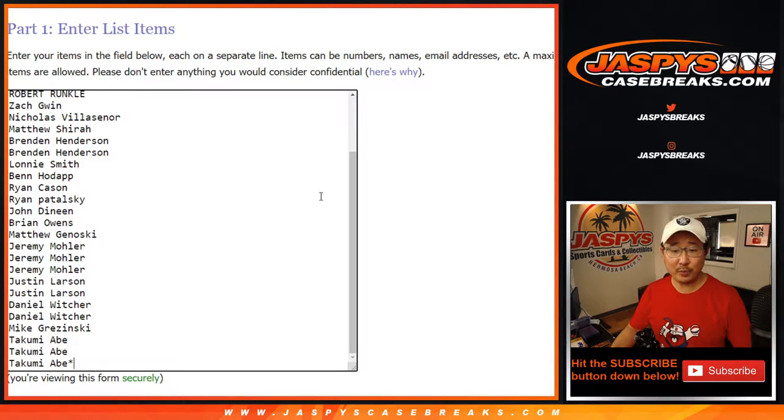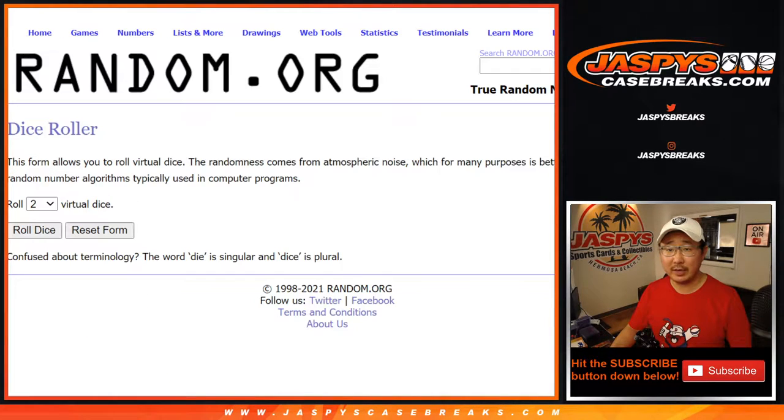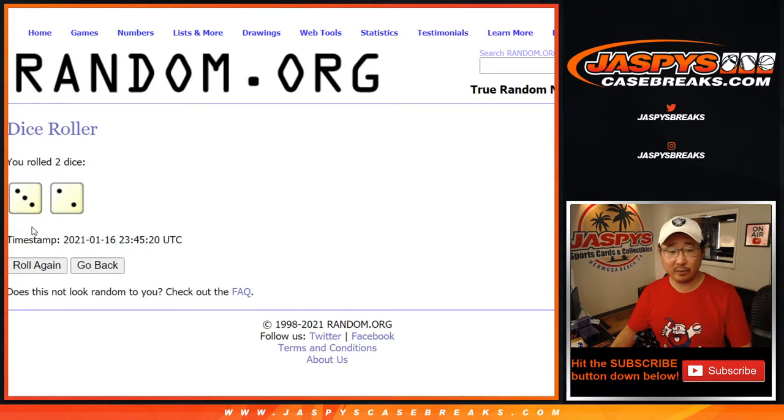Big thanks to Ben, all the way down to Takumi and everybody in between — all the teams are in, let's roll it, let's randomize it for the break. Three into two, five times, giveaway, different dice rolling.